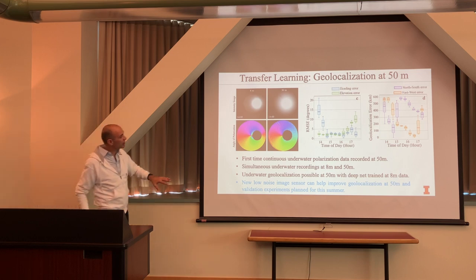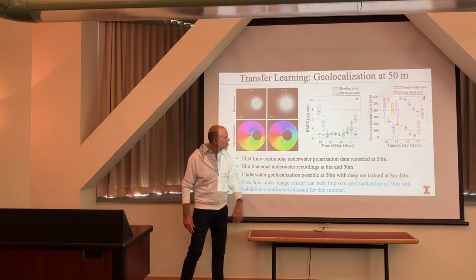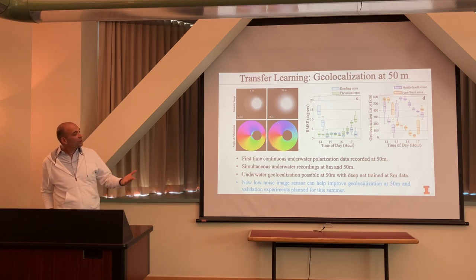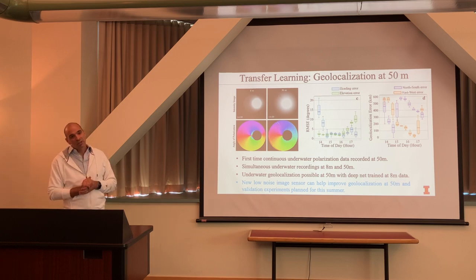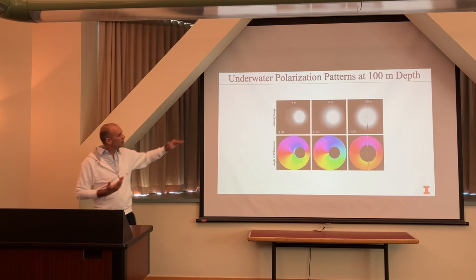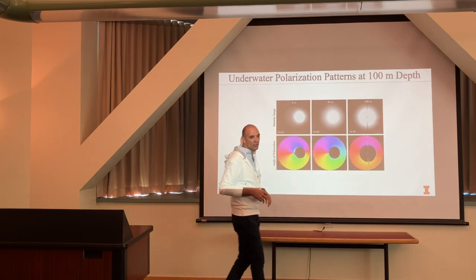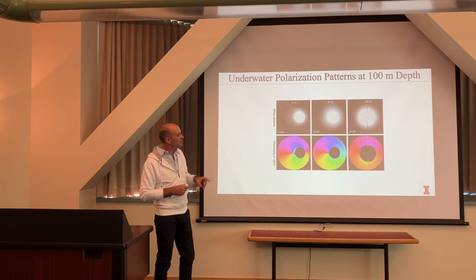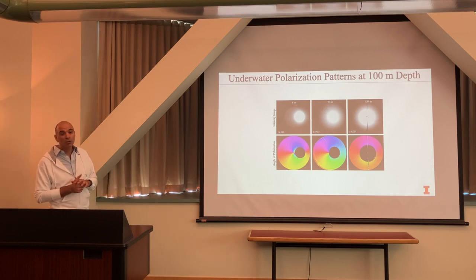We collected data at 100 meters over the summer. The intensity and angle of polarization look very different at that depth, though the angle of polarization patterns do resemble some shallower images. Multiple scattering of light becomes significant and difficult to account for. We don't have good answers at this point, but this is where we're pushing the work further.